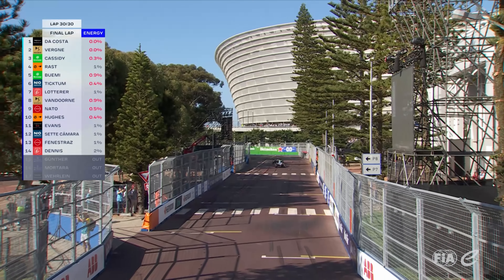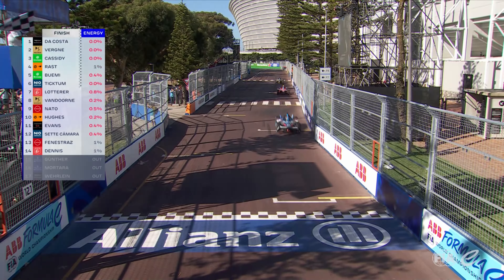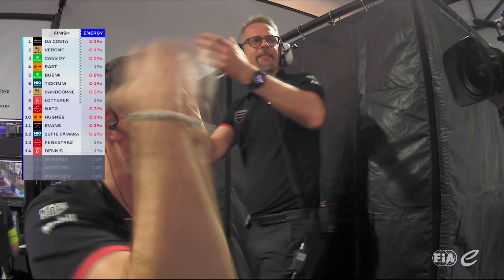Da Costa wins for Porsche for the first time on the streets of Cape Town. Unbelievable drive from the season six champion.